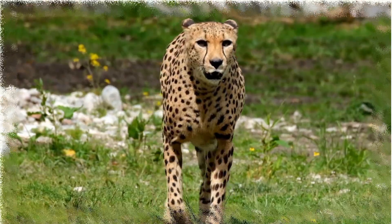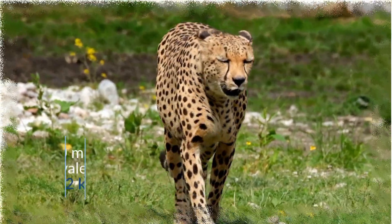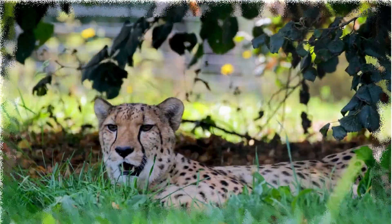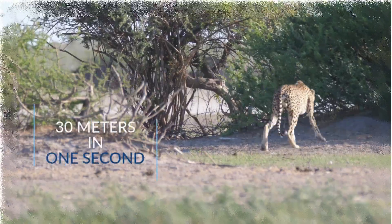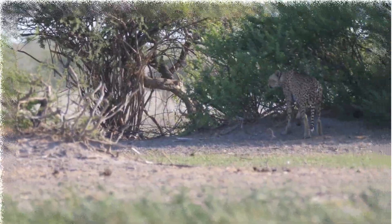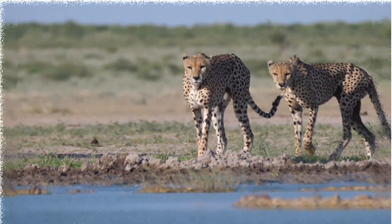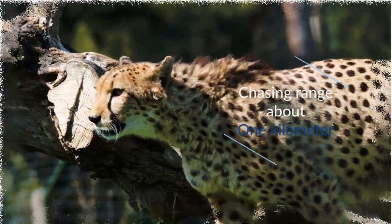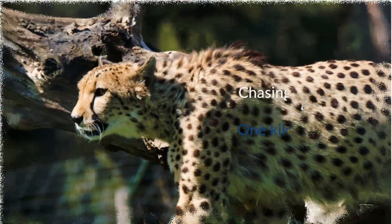The Cheetah is able to run at an unbelievable speed. That's about 30 meters in 90 seconds. The Cheetah goes from zero to 70 miles per hour in just 40 seconds, and can keep up much more speed for short distances.